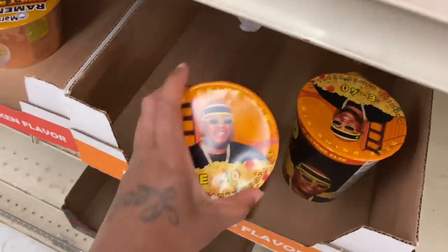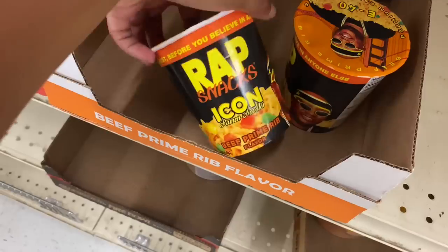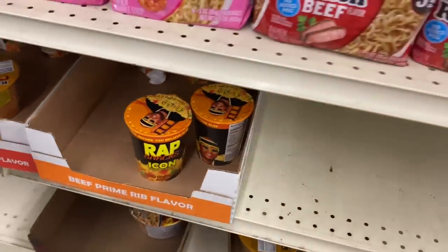Oh look at the noodles! What kind of cheese? Beef prime rib — oh wow! Stop, don't touch that thing.